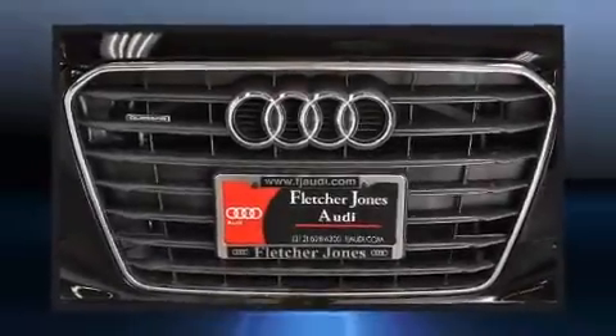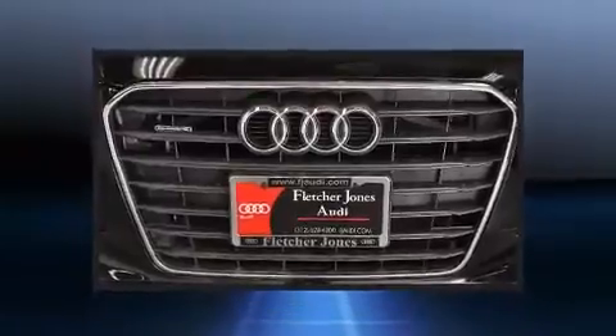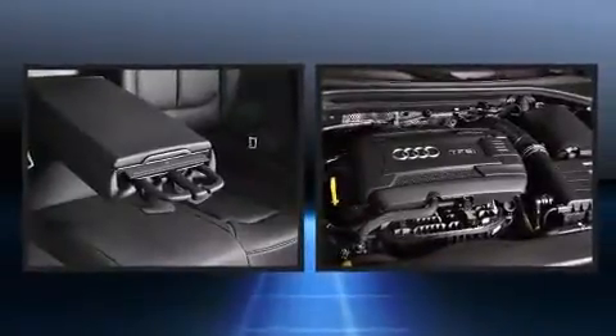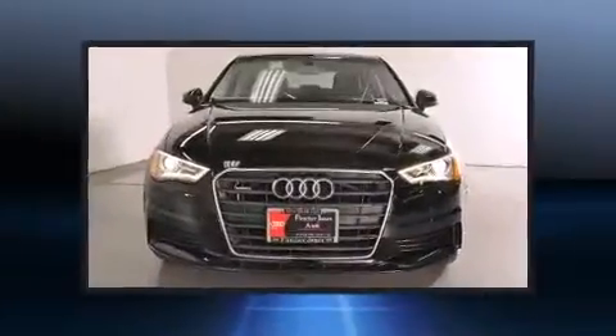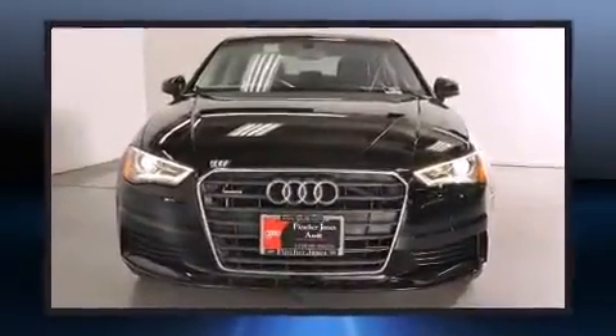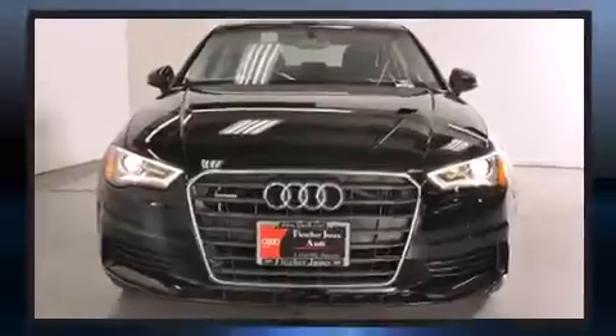The 2015 Audi A3 — this four-door, five-passenger sedan is ready to drive off the showroom floor. Under the hood you'll find a four-cylinder engine with more than 200 horsepower, and for added security, dynamic stability control supplements the drivetrain.